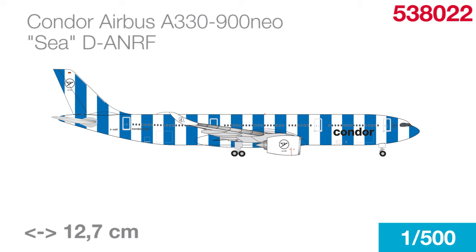Here comes the next flying beach towel in 1-to-500, in this case with the bright blue stripes. Further beach towels in 1-to-500 are in production, and I can reveal at least this much — it probably won't be an Airbus.